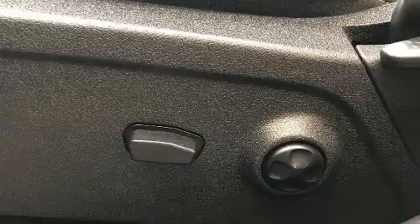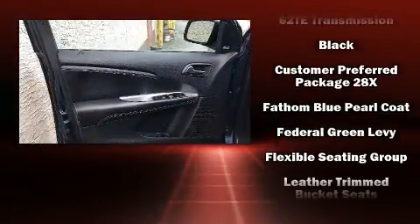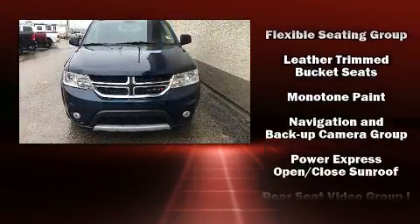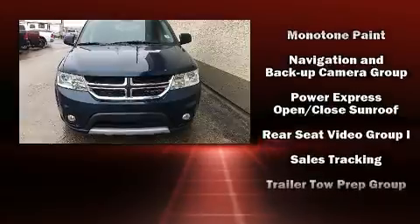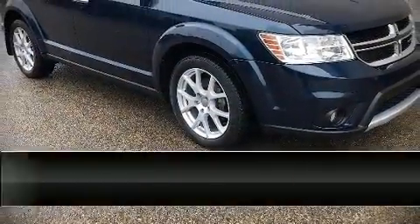Dodge ensures the safety and security of its passengers with equipment such as dual front impact airbags with occupant sensing, front side impact airbags, traction control, anti-whiplash front head restraints, a security system, and four-wheel disc brakes with ABS. Brake assist technology provides extra pressure when applying the brakes.